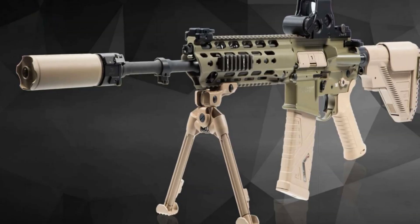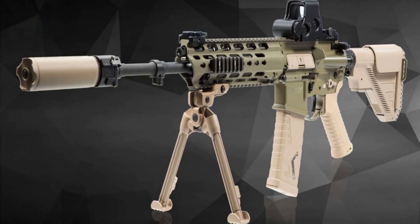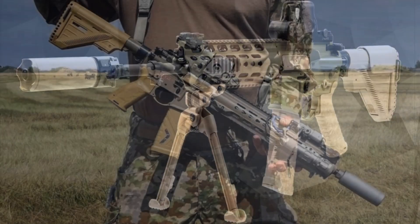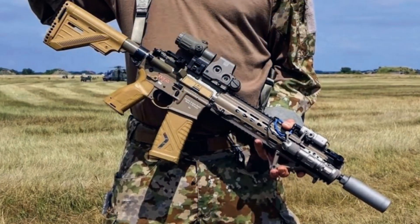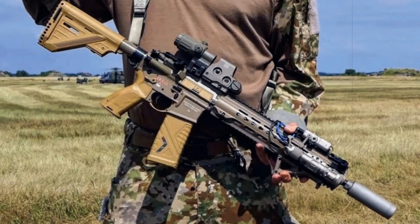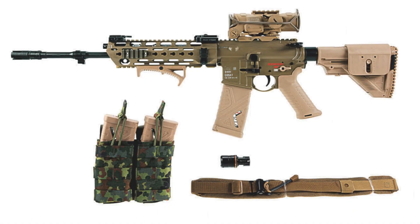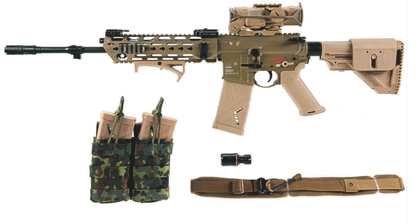This rifle rollout is part of Germany's larger defense transformation, which includes expanding the armed forces to over 460,000 personnel and updating key weapons systems. The move signals Berlin's dedication to maintaining interoperability with NATO allies while reinforcing its role in collective European security. The new rifles represent not just a weapons upgrade, but a broader shift in Germany's strategic posture amid growing global and regional tensions.